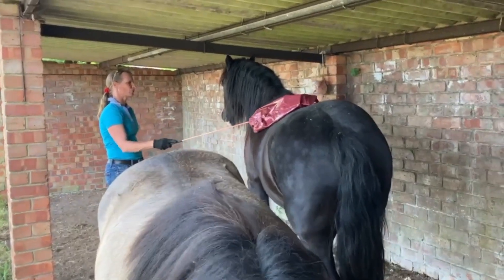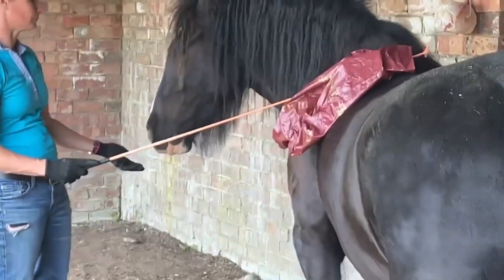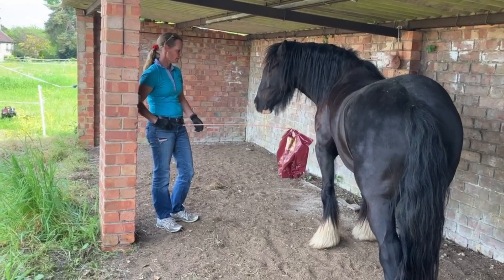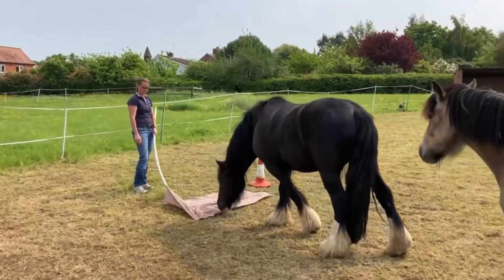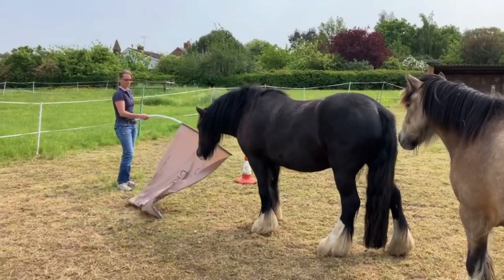Then I've moved on to just playing around with the bag on his body. He really needs desensitizing — touching him, doing anything around him, he's not comfortable. Before I start putting tack on and things like that, it would be nice that he's confident for me to be able to do these things. Everyone needs a cocker spaniel bouncing around in grass — that's definitely a good spook buster!